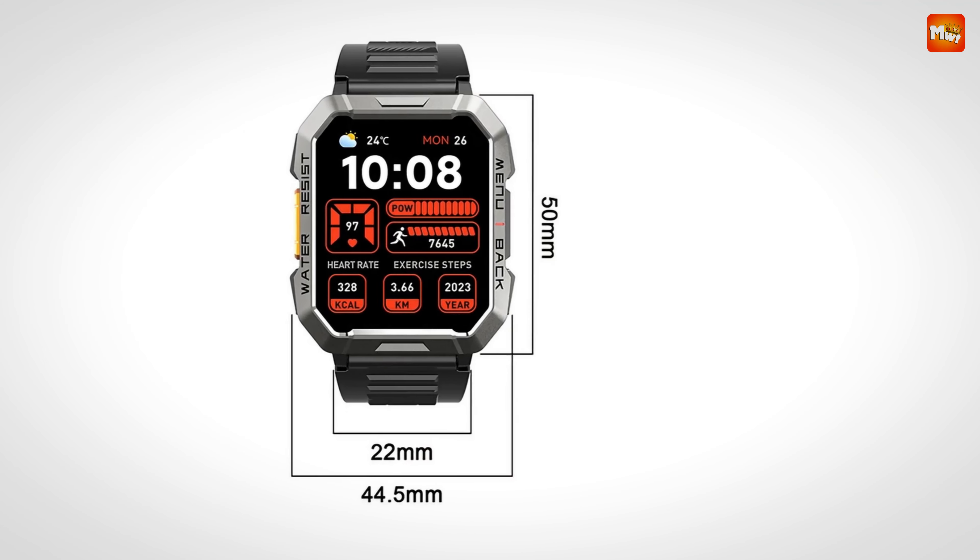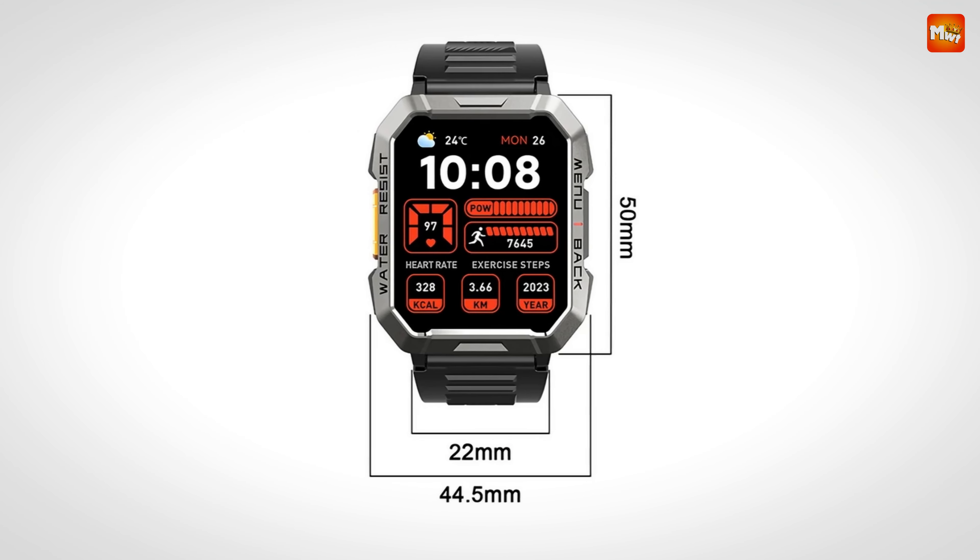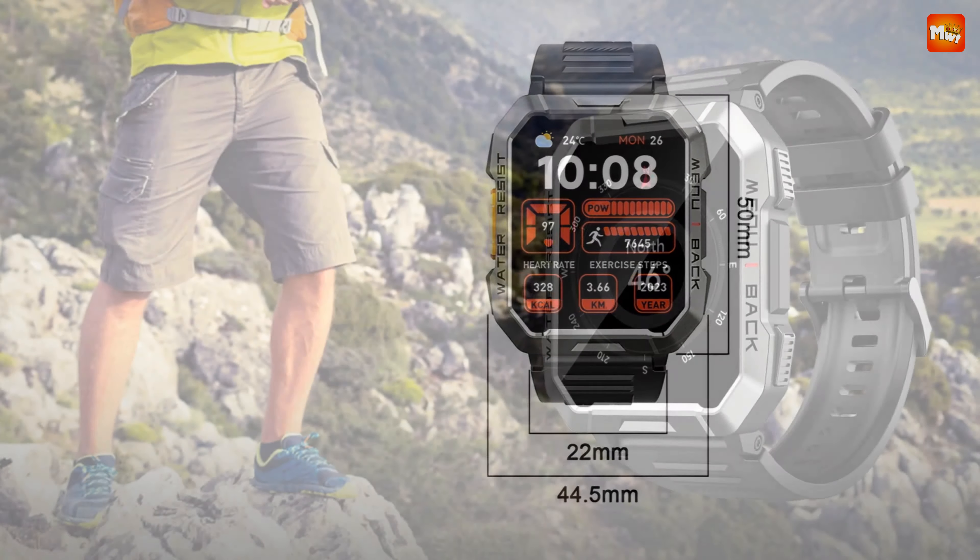Pros: Exceptional durability, Display, Battery Life. Cons: Limited app compatibility and design.